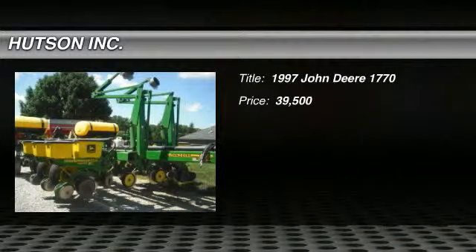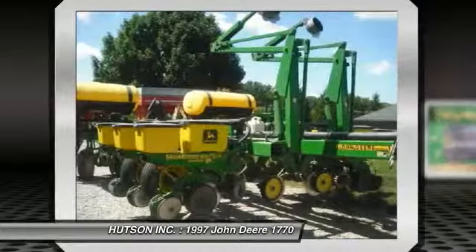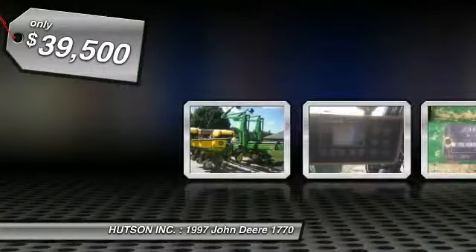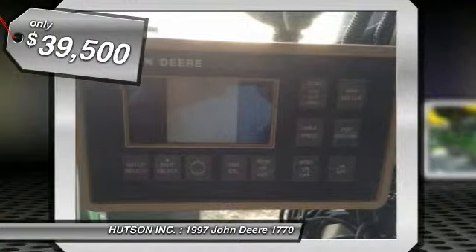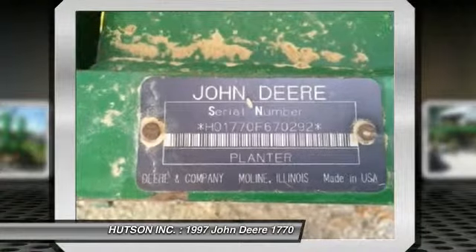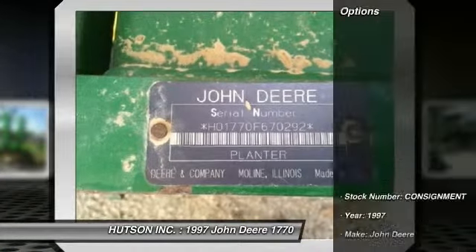Hudson has been your home for John Deere products, and much more, for over 7 decades. You are looking at a 1997 John Deere 1770 planter with flex-fold frame, C-tube with standard sensor, cast-iron closing wheel, 30-inch row spacing, 12 rows and more for only $39,500.